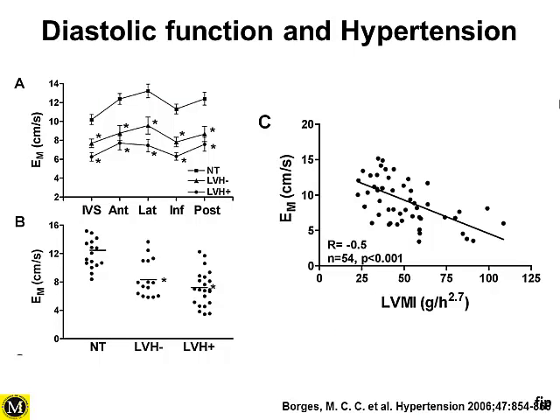If we look at markers of diastolic function in a study comparing three groups — a normal control group, hypertensive patients with left ventricular hypertrophy (LVH+), and hypertensive patients without LVH (LVH−) — using E-prime as a marker of diastolic function, patients with LVH had impaired diastolic function. Importantly, even hypertensive patients without LVH already showed some impairment in diastolic function, demonstrable across different segments of the left ventricle.